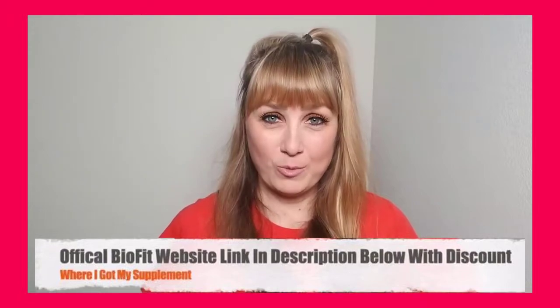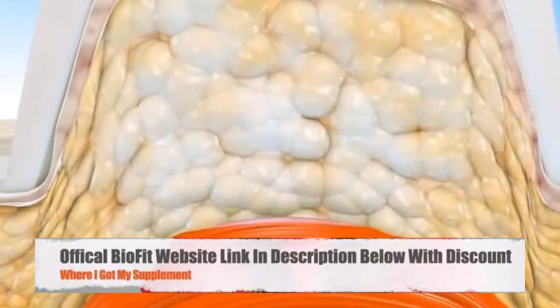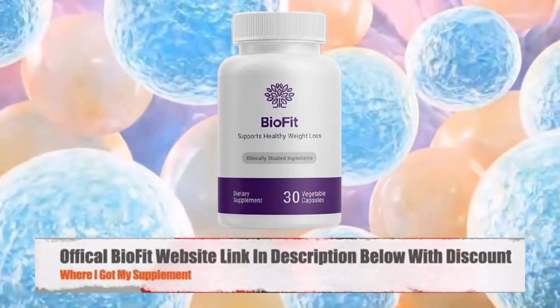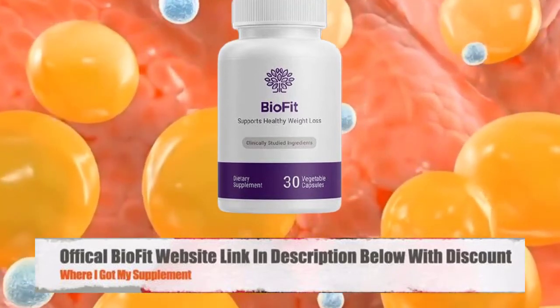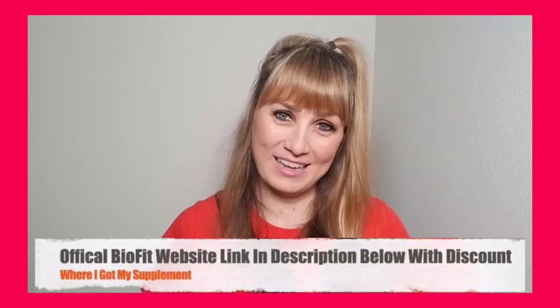I will walk you guys through the pros and cons, my personal experience with the supplement, and what I discovered — which you have to avoid if you don't want to lose money online. Now let's get started by making sure that everyone watching this video actually knows exactly what BioFit probiotic is and how it works.